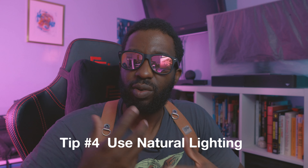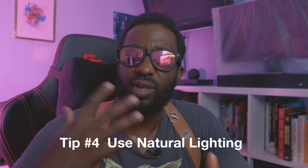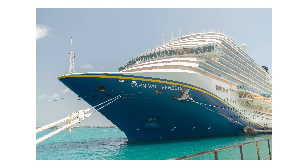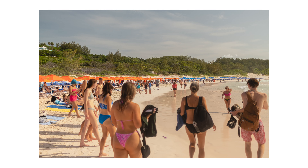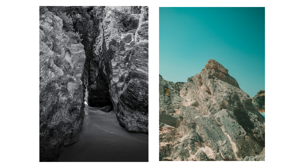Tip number four: always use natural light to your advantage. Use the golden hour, some sunset — just create a magical lighting for your videos. Look at how warm and inviting some of the clips from Bermuda are when the shots are perfectly lit. It can make a huge difference overall when you look at the footage. I took a mixture of pictures and video.